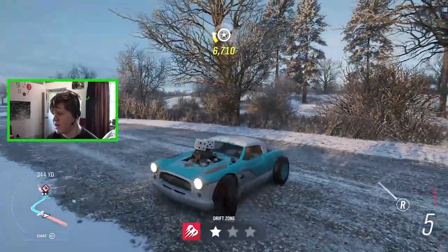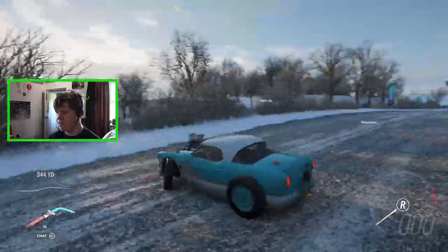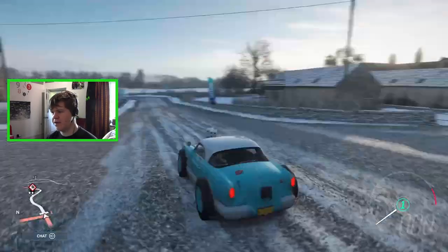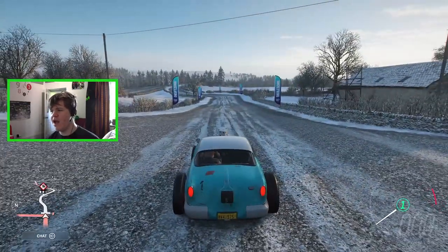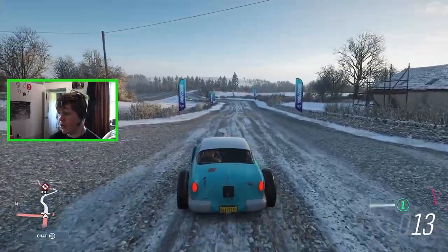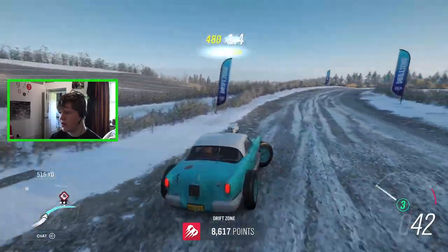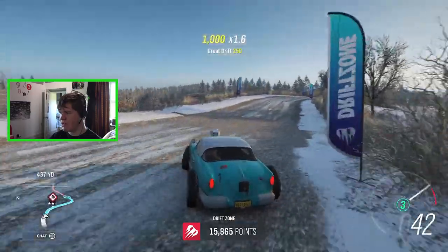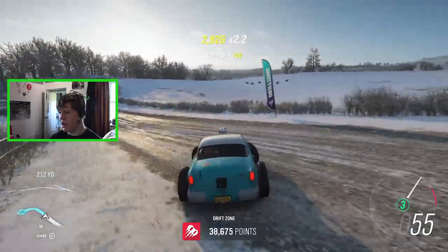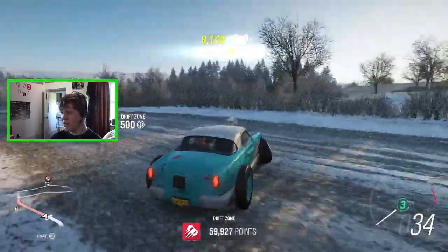That 47,000 points only gives us two stars. I'd like to try and get three stars, so I'm going to downgrade to rear-wheel drive and hopefully get a bit more out of it. On the drive over, the car already seems a lot more slippy. We're back at the same drift zone. You can see it's already sliding around much much better with rear-wheel drive. We've already gone past 47,000 points — I'm not sure exactly how many we need for three stars but it looks like we might do it.